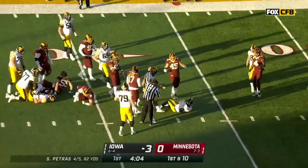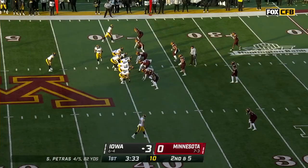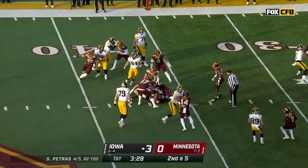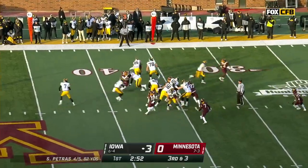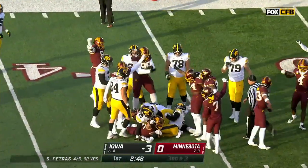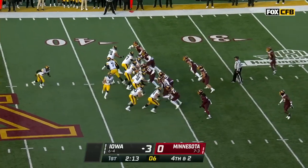That's LaShawn Williams, the third back they'll utilize. On second and five — Williams. Nothing doing for Caleb Johnson this time. They're going to go on fourth down — three out of nine on the season on fourth down.